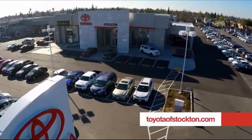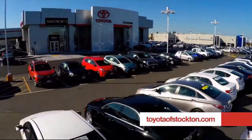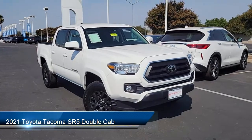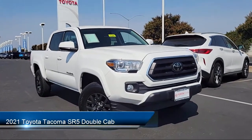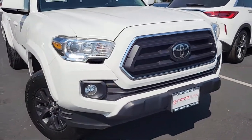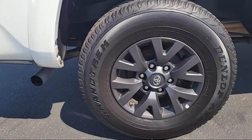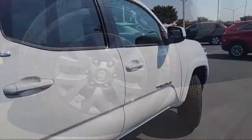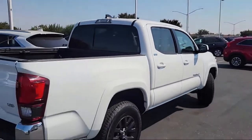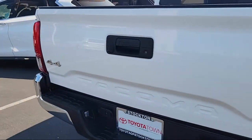Toyota Town of Stockton has been one of the Central Valley's premier automotive dealerships, and here's another example of a great Toyota factory certified vehicle from our huge selection of quality pre-owned cars, trucks, and SUVs. It comes equipped with auto high beam headlamp control, SR5 package, keyless entry, Sirius XM satellite radio, power sliding rear window with privacy glass, rear view camera, Apple CarPlay and Android Auto, steering wheel controls, and has less than 45,000 miles on the odometer.